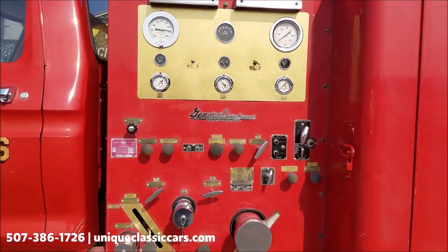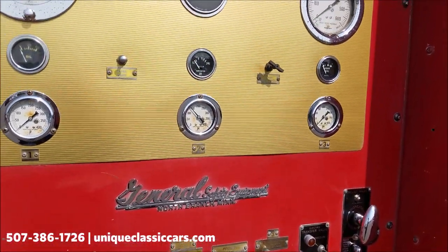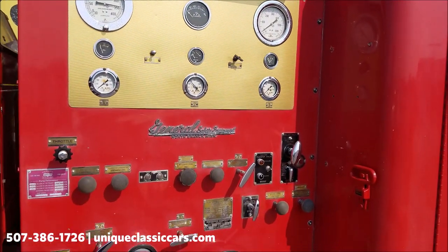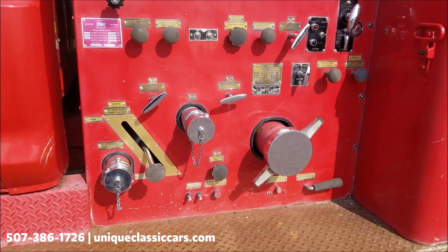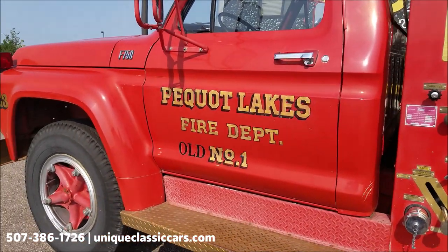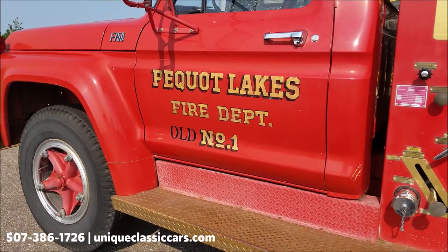It appears this was outfitted by the General Safety Equipment Company out of North Branch, Minnesota. If you're familiar with these, I'm sure you're a lot more familiar with this truck than I am. They would have done all the accessories and the pumper portion of it — you can get a good look at that in the pictures as well. Pequot Lakes would be north of here — always old number one.